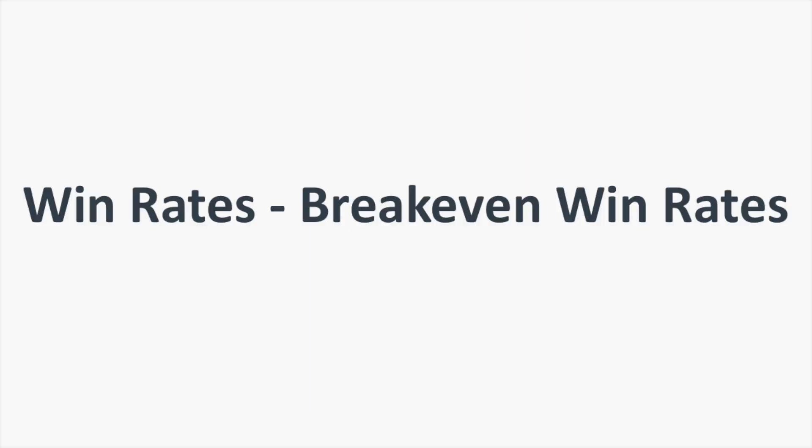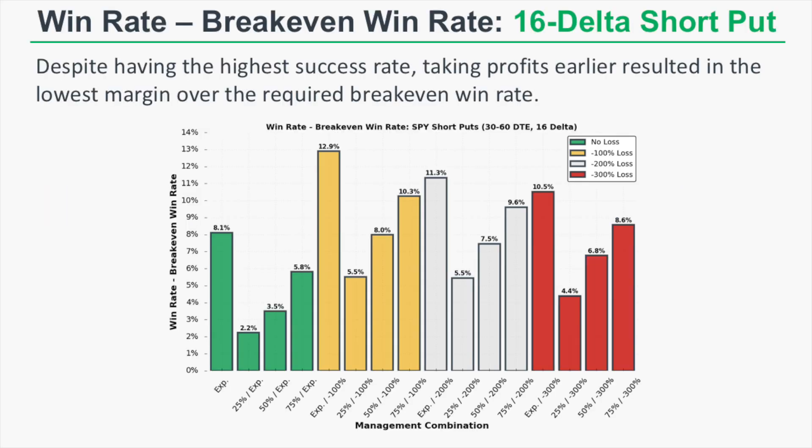We're going to look at win rates relative to break-even win rates to see if these high win rates actually mean anything. Despite having the highest success rates, taking profits earlier resulted in the lowest margin over the required break-even win rate. For example, the 25% profit target had a win rate minus break-even win rate of only 2.2%, because really small profits paired with occasional huge losses require a ridiculously high success rate.